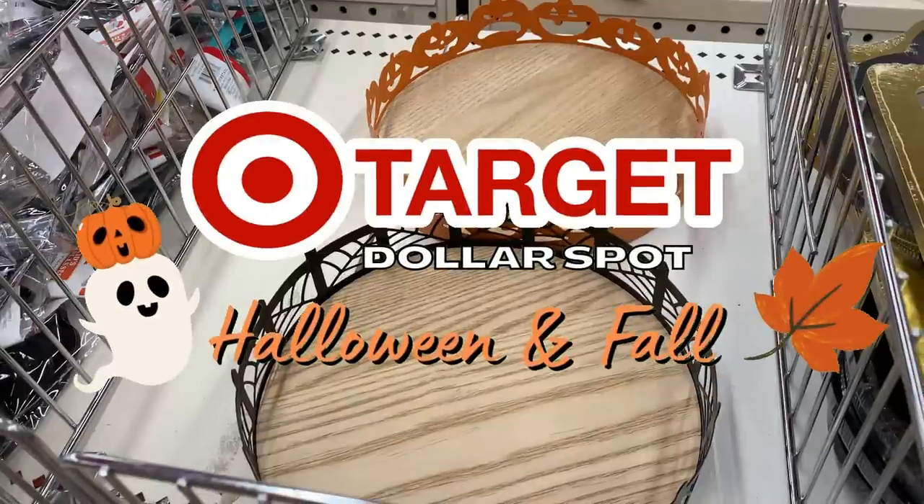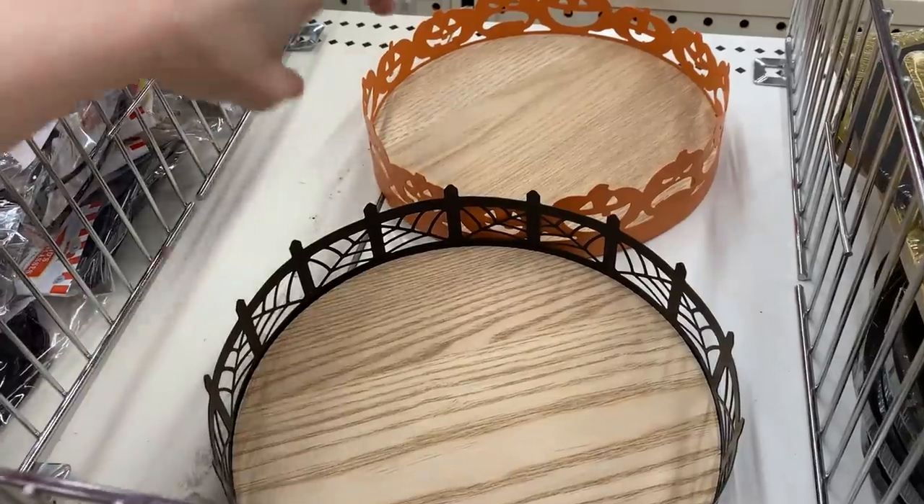Hi everyone and welcome back to my channel. Today I'm back at Target checking out the dollar spot. They've put out some more fall items and some Halloween items.